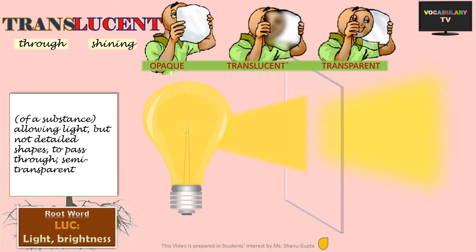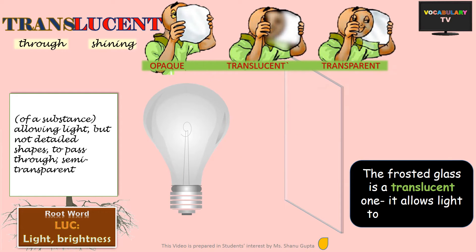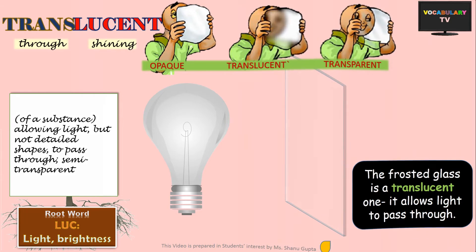For example, the frosted glass shown in this image is a translucent one, i.e. it allows light to pass through it partially.